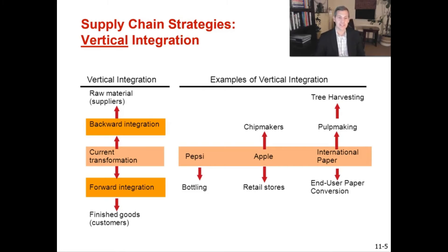Here's an example with Pepsi, Apple, or International Paper. Backward integration refers to the start of the supply chain — acquiring raw materials from suppliers. Forward integration covers what happens after manufacturing: for Pepsi, that's bottlers; for Apple, that's retail stores. As you move closer to finished goods and the end customer, that's forward integration — the back end of the supply chain.